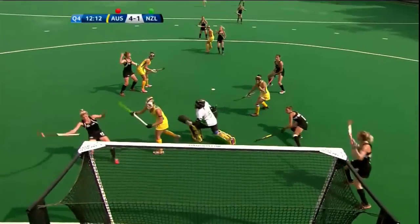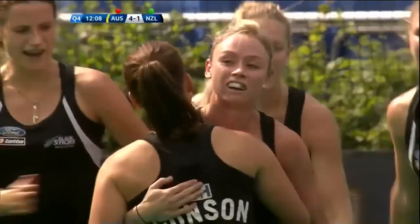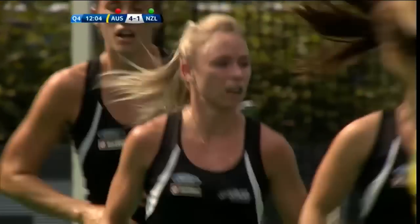Punt with another opportunity — Punt scores for New Zealand, they have a lifeline. Anita Punt has done it again. What a leader she is for the Black Sticks.